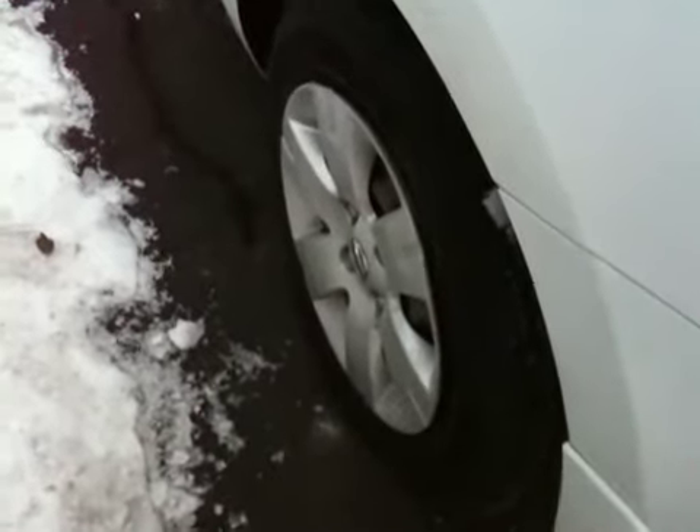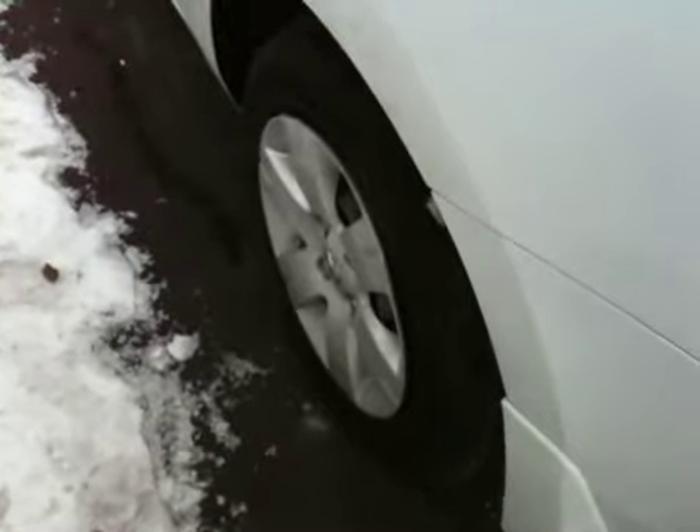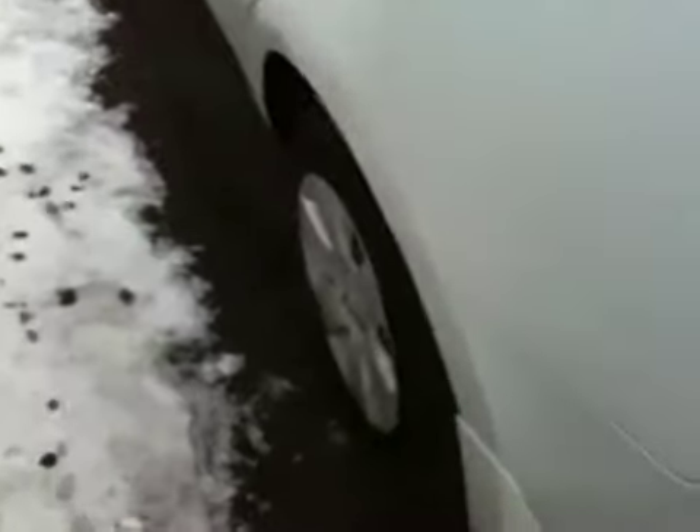Here's my 2007 Nissan Sentra. I woke up this morning and the tire is almost flat — it was almost flat yesterday too. I had it at the tire shop and they told me that there was nothing wrong with the tire.